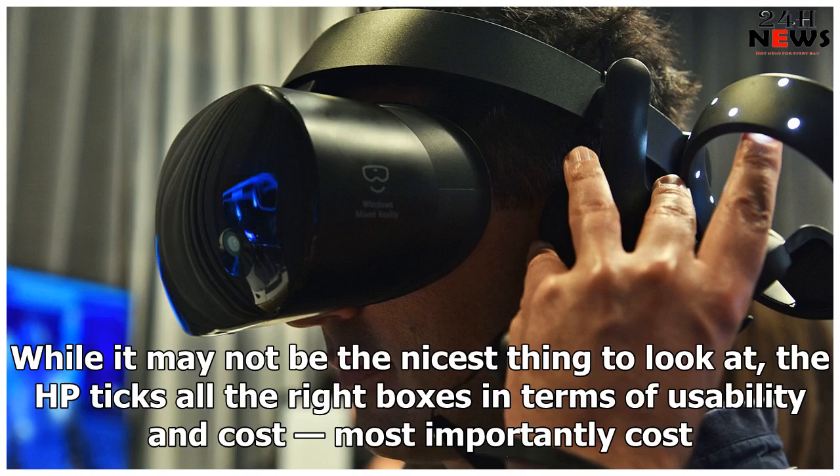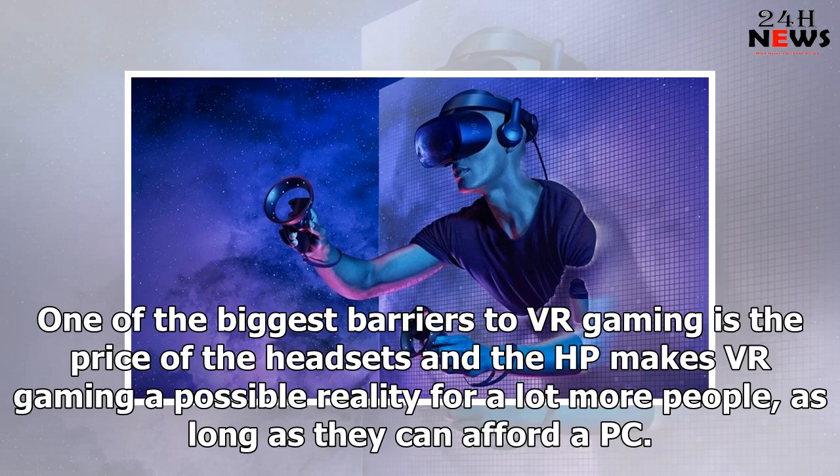While it may not be the nicest thing to look at, the HP ticks all the right boxes in terms of usability. Most importantly, cost — one of the biggest barriers to VR gaming is the price of the headsets, and the HP makes VR gaming a possible reality for a lot more people, as long as they can afford a PC.